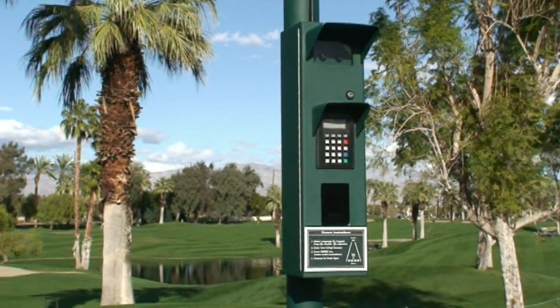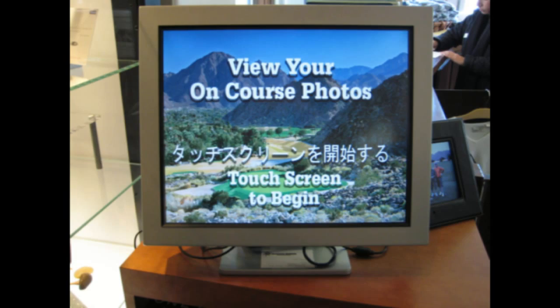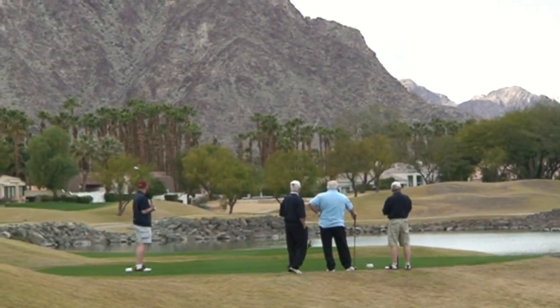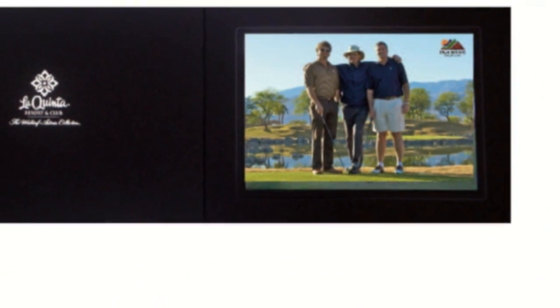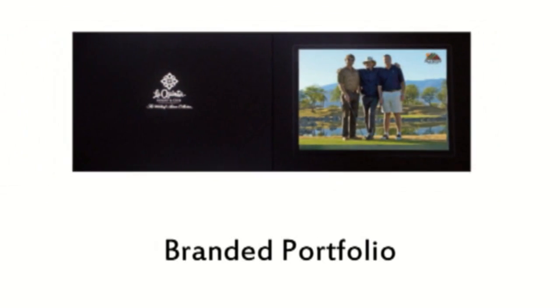OnCourse Systems has developed a freestanding, solar-powered, wireless, self-service digital camera and integrated touchscreen point-of-sale system that allows golfers at premier daily-fee golf courses and resorts to provide golfing parties a souvenir photograph at scenic signature holes around the country, and easily view and purchase their special photo in a branded portfolio at the Pro Shop at the conclusion of their round. Players love it.